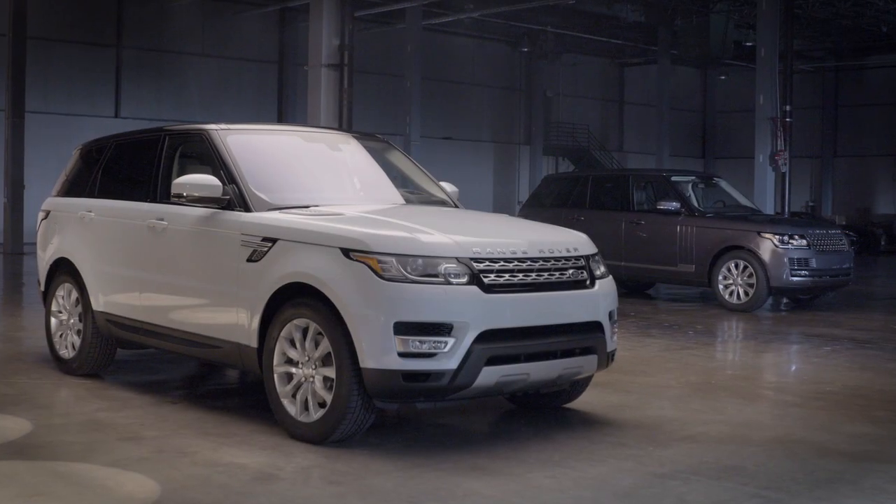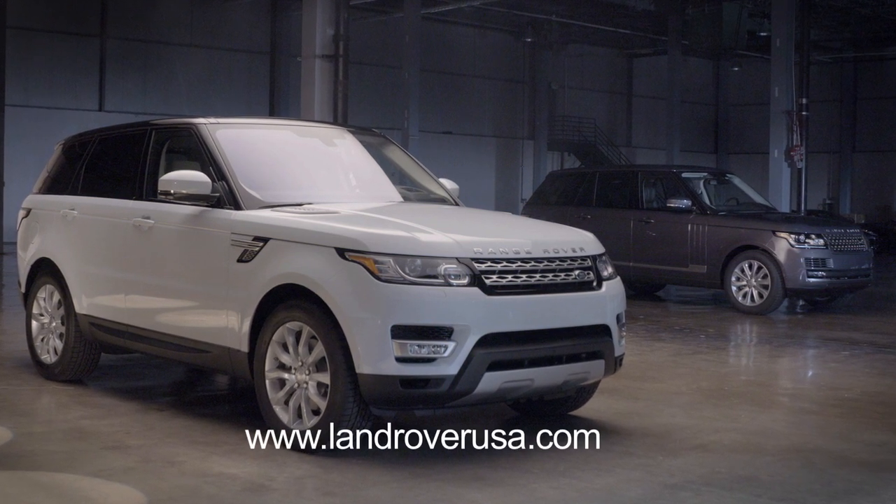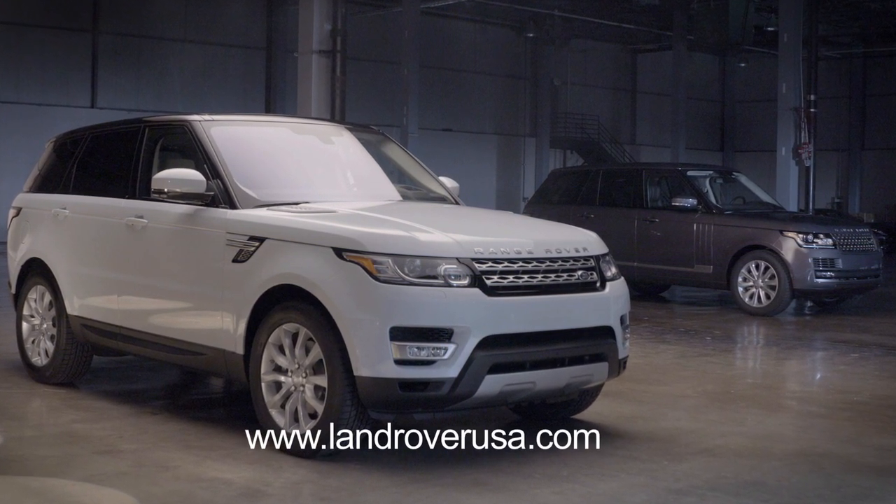For more information, consult your owner's manual, or alternatively, visit LandRoverUSA.com or contact your retailer. Thank you.